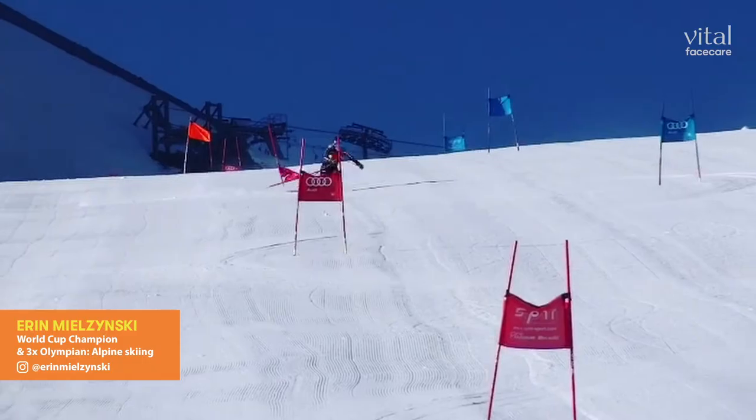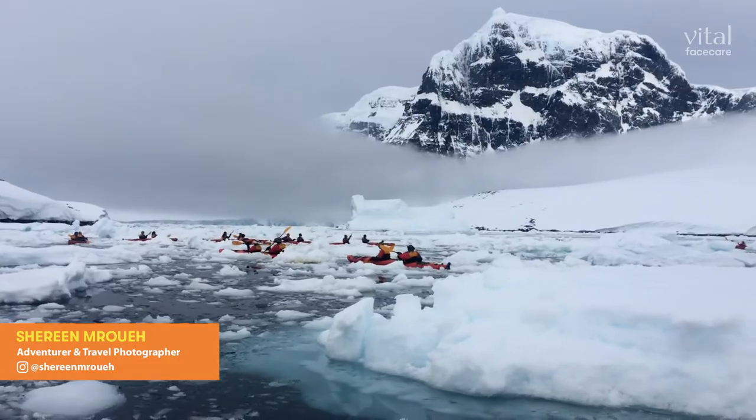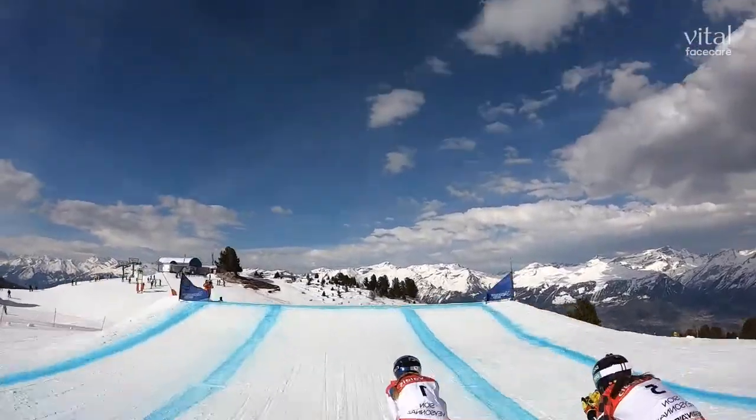Hi, I'm Erin Milzinski. My name is Shereen Rue. My name is Kelsey Sirwa. I'm a three-time Olympian and a member of the Canadian Alpine Ski Team. I'm an adventure travel photographer, and I've been lucky enough to travel all over the world. I am an Olympic gold and silver medalist in the sport of ski cross.